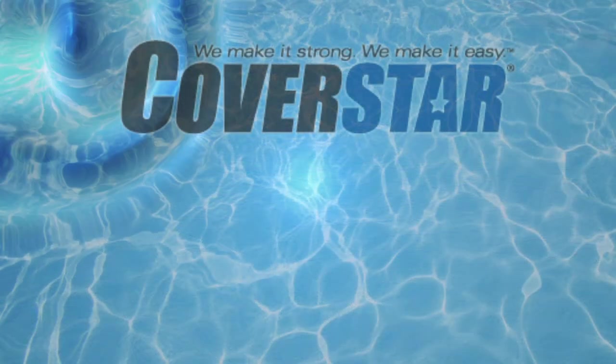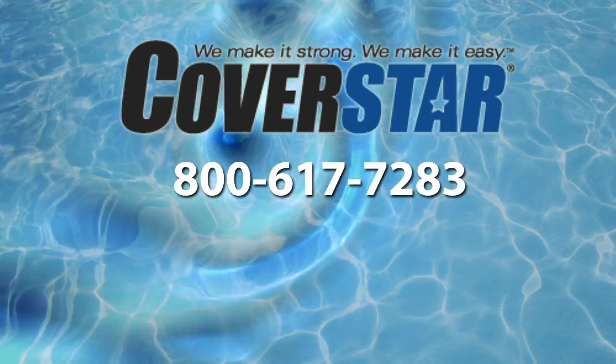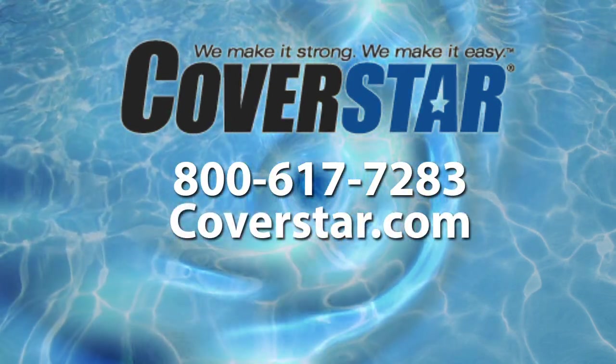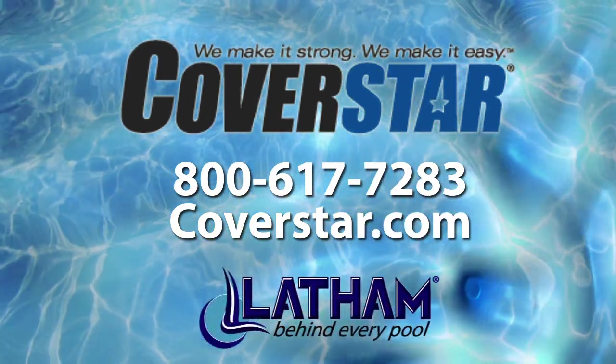To find a CoverStar dealer near you, call 800-617-7283 or visit CoverStar.com. CoverStar is another premium brand of Latham Pool products.